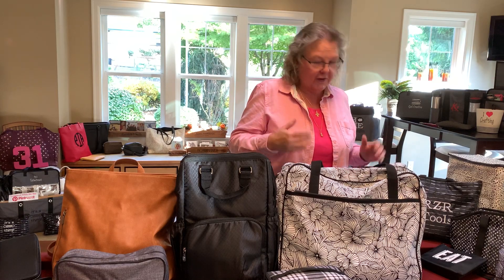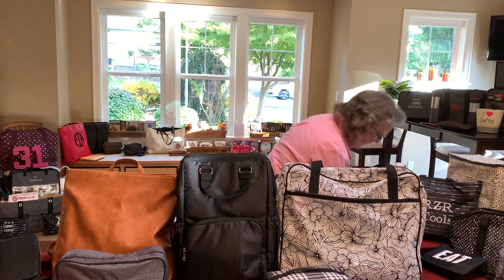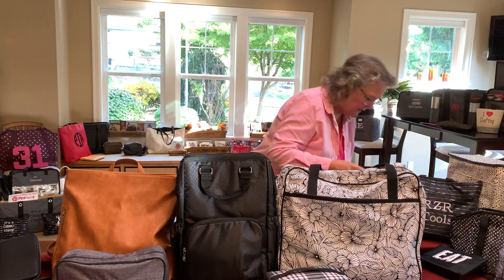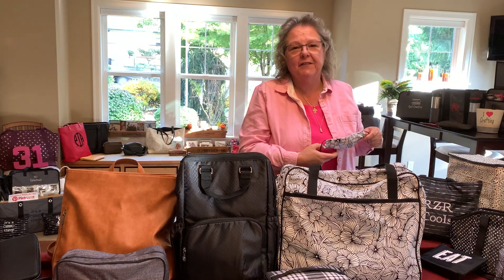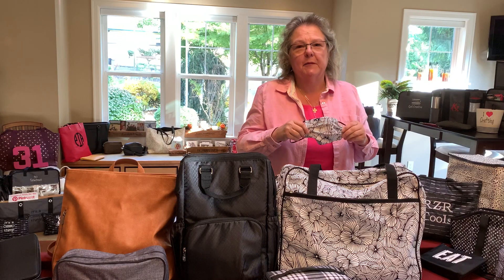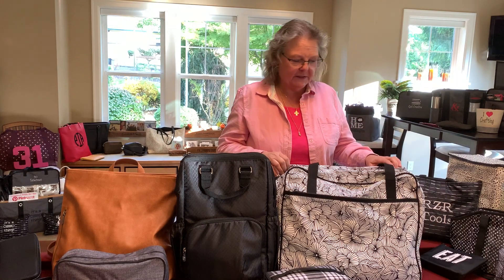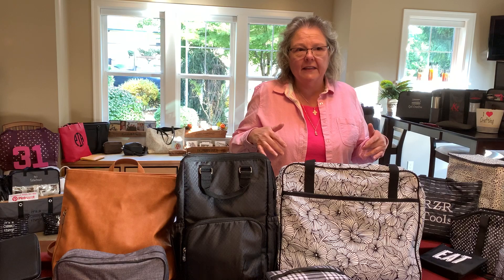31 has a lot of matching things — they have a large utility tote, the Weekender, and they even have masks. If you see me at a vendor event I'm usually wearing my 31 mask, and I have it displayed with some of my other 31 items. So this is the Weekender. They also have a new bag this year.